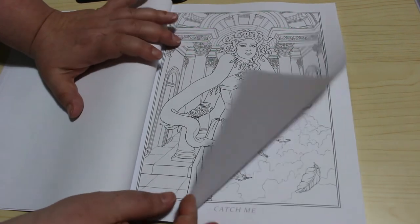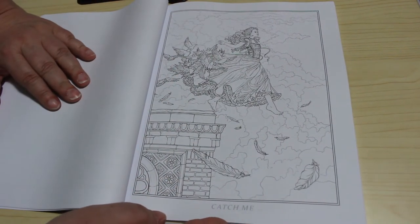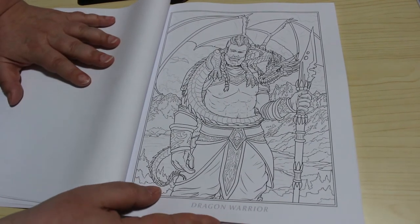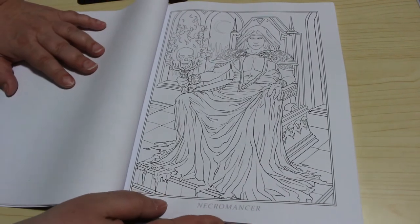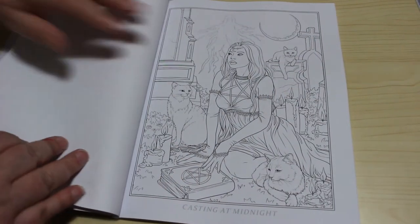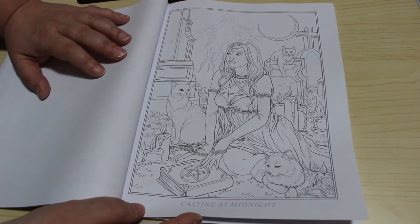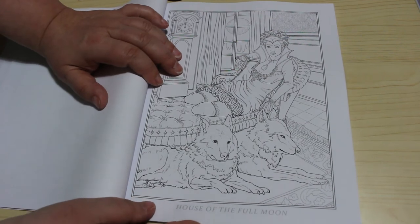There's quite a lot of detail on the background though. Then this one is Catch Me, Dragon Warrior, Necromancer — I like that one actually — Burn It Down, Casting at Midnight — I like that one as well — and House of the Full Moon.